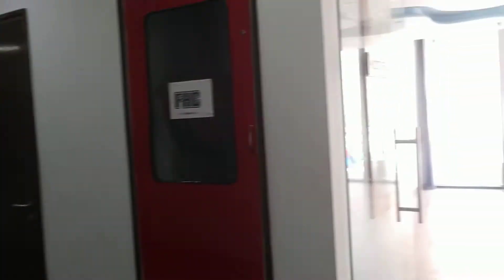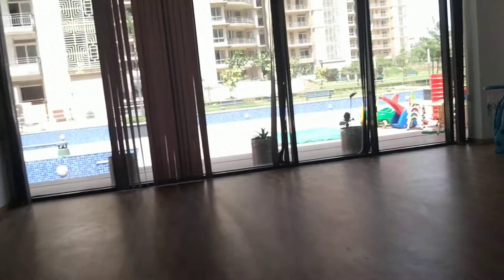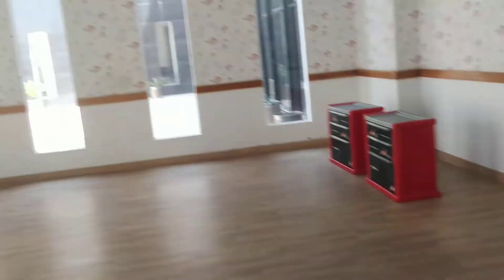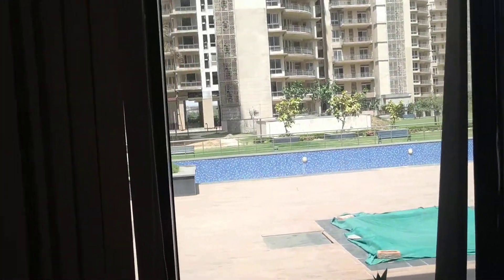This is the kids play area with all those kids playing things indoors. Here is your pool — you can see a pool outside as well.